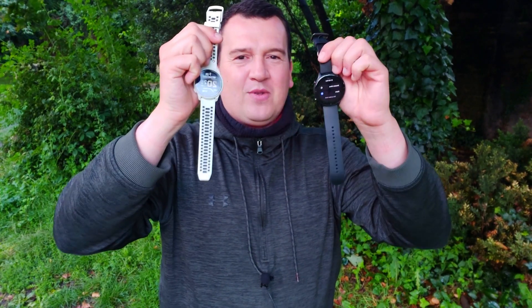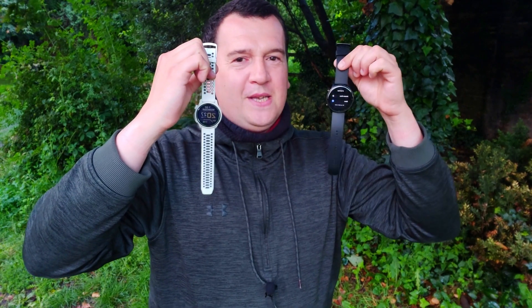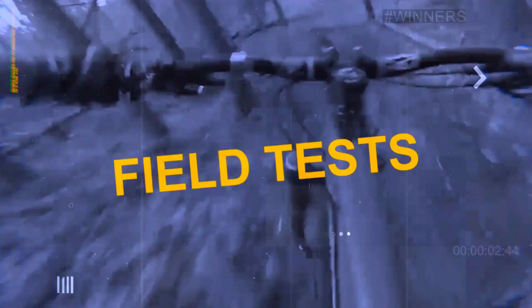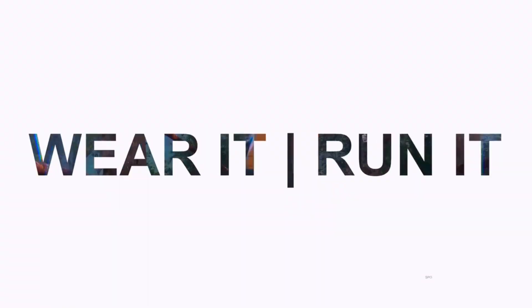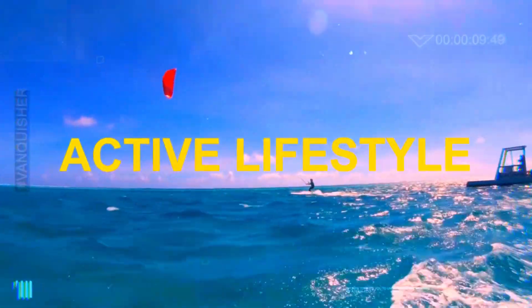Hi everybody, welcome back to Wes Knows Tech News and Reviews. Today we'll be doing an accuracy test of the GPS and heart rate accuracy between the Coros Pace 2 and the Amazfit GTR 2E. If you are new to Wes Knows Tech News and Reviews, we talk about the latest tech news, do brutally honest reviews, and share hacks and tricks along the way.